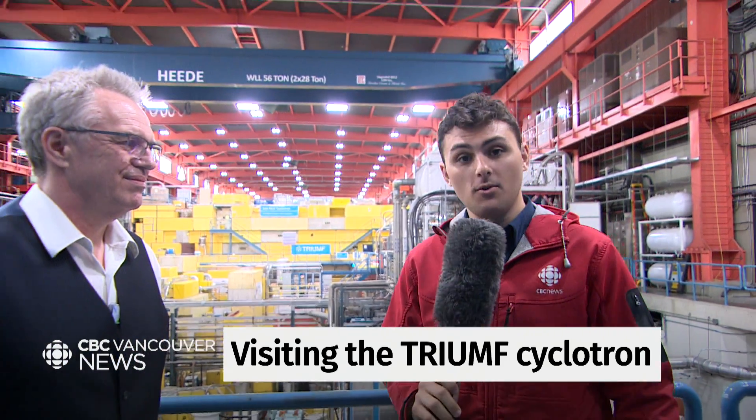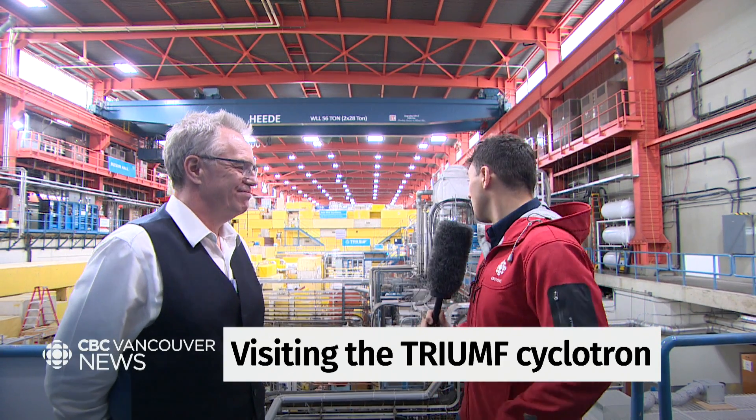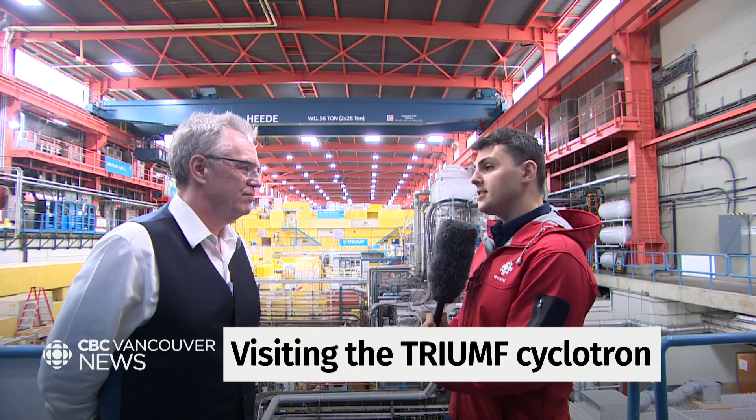I am here in front of the largest cyclotron in the world. If you're interested in anything from material science to particle physics to studying supernovae, this is the place to be. I'm here with executive director Nigel Smith, who's going to show us around. Welcome, Darius. So I guess the first question is: what is a cyclotron?